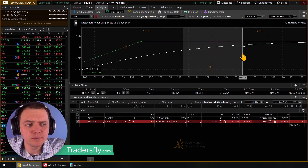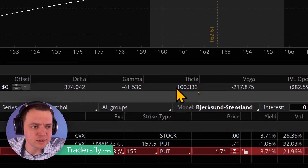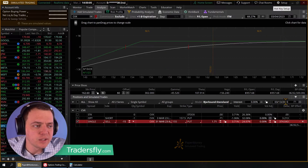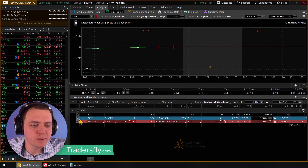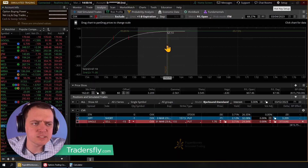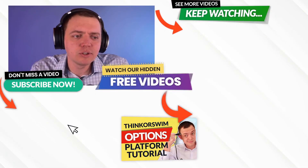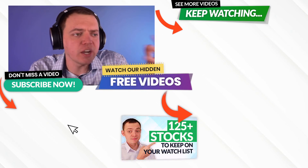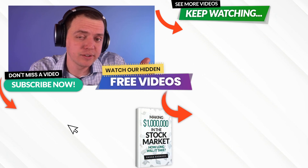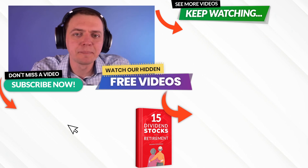This is a starting point for understanding how to generate income by trading options, and selling puts is one of those ways. If the stock stands still, you make money. If it goes up, you make money. If it goes down a little bit, you make money. If it goes down a lot, now you're in trouble. You're pulling in theta — the time decay — because all options decay with time. That's exactly what happened here with this CVX position. Hope that helps and gives you some insight to trading options. If you're interested in working together, check out tradersfly.com. Thanks for joining me and I'll see you next time.